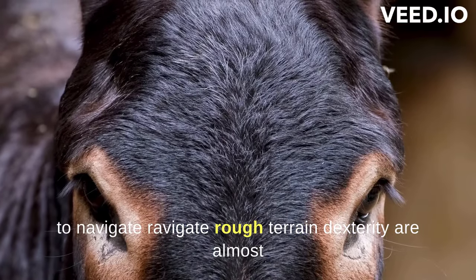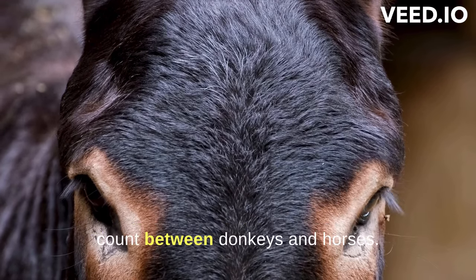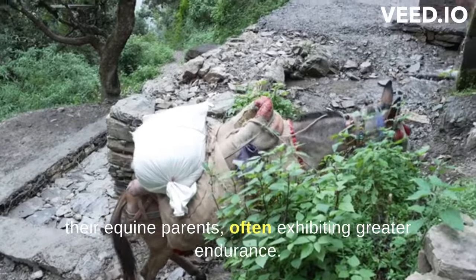Mules are almost always sterile due to differences in the chromosome count between donkeys and horses. Despite this, they can live longer than their equine parents, often exhibiting greater endurance.